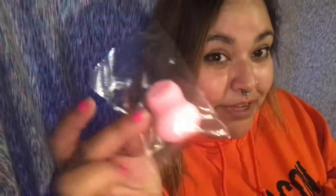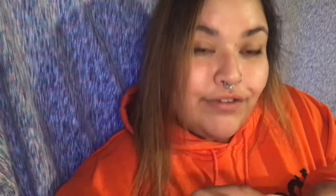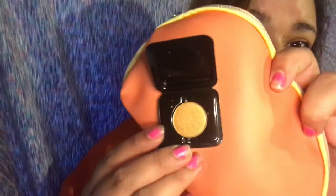From the second Ipsy bag I got a little sponge. There's also an Elizabeth Mott 'Pop Goes the Shadow' — look at the color, look at the back of the bag, it looks beautiful. It's from Tarte. I love the fact that they send me Tarte items.